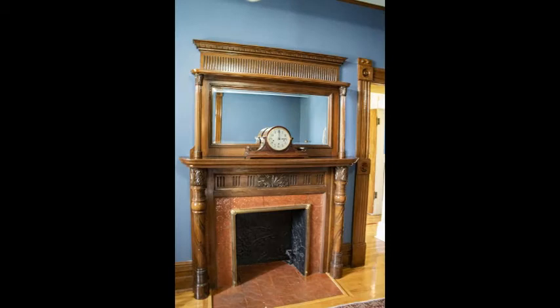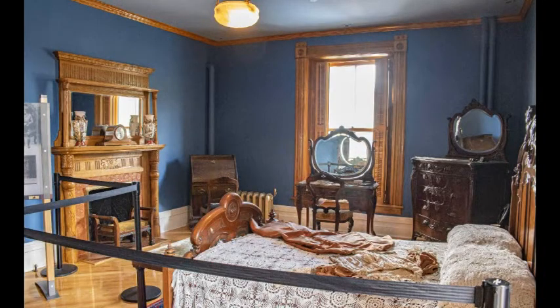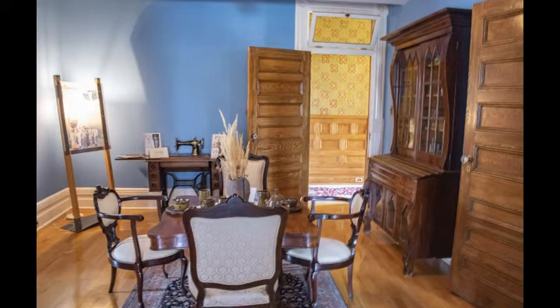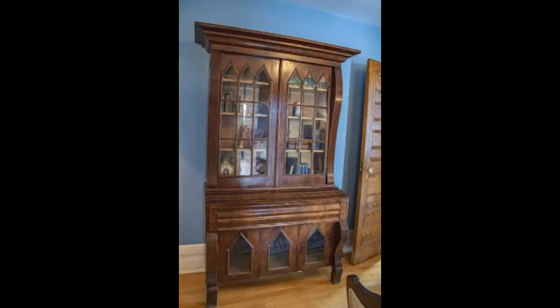This stained oak fireplace is located in the Senator's bedroom. Lady Lougheed's bedroom is one of two rooms that made up her suite. Much of the furniture in this room is original, which unfortunately does not hold true for many of the rooms in the home.